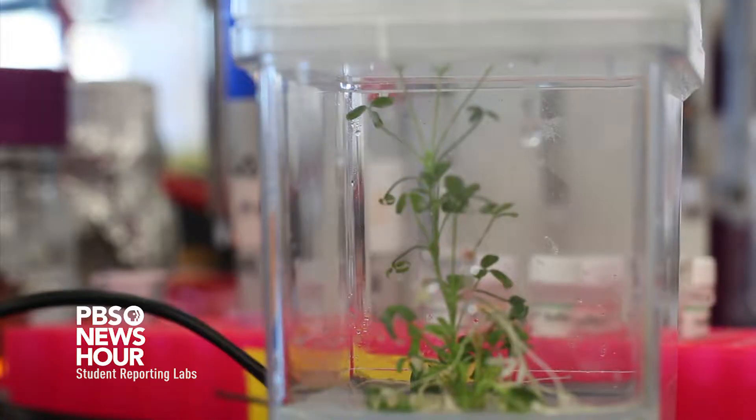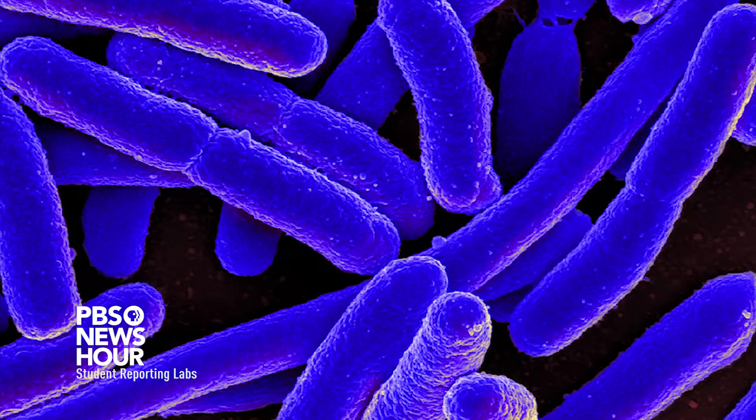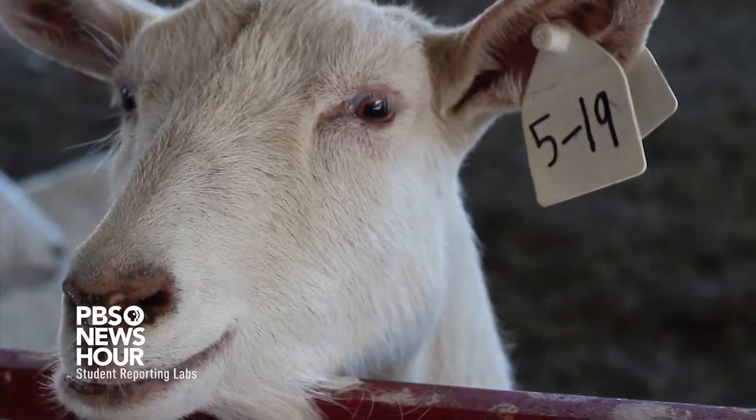Those hosts include alfalfa, bacteria — we use E. coli — goats, and silkworms.